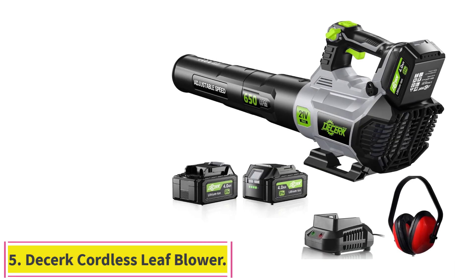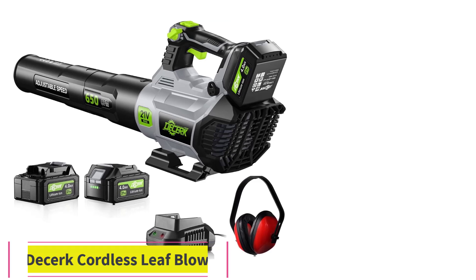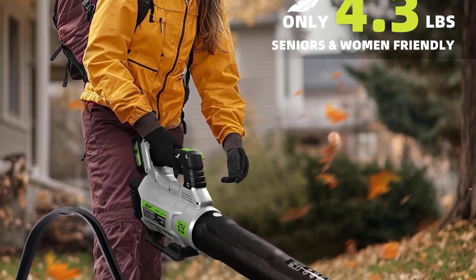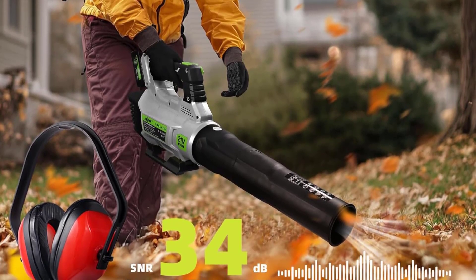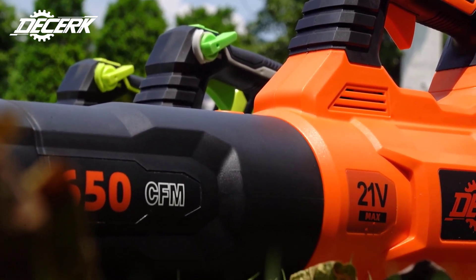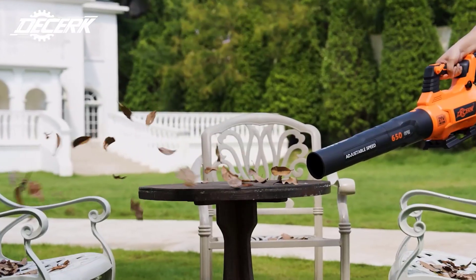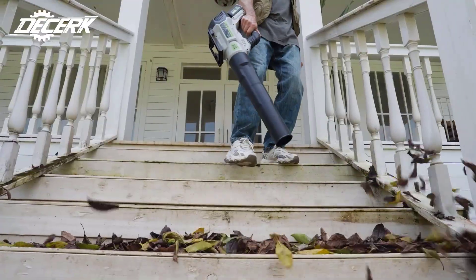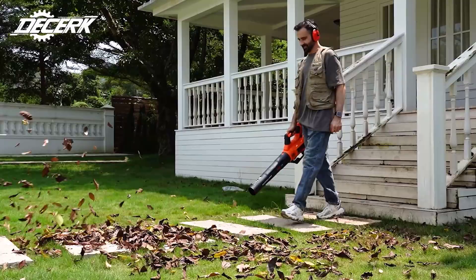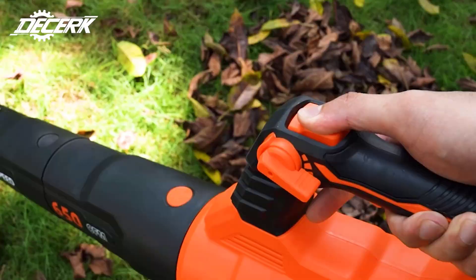Number 5: D-Circ Cordless Leaf Blower. Equipped with two powerful batteries featuring GAN Pro Innovative Technology and a clear power indicator. Includes a fast charger that fully charges in just two hours, providing up to 60 minutes of continuous operation in low-speed mode, perfect for extended yard work sessions. The 2024 upgraded brushless motor with turbofan unleashes 650 CFM air volume and 200 mph wind speed, effortlessly clearing leaves and debris in record time.